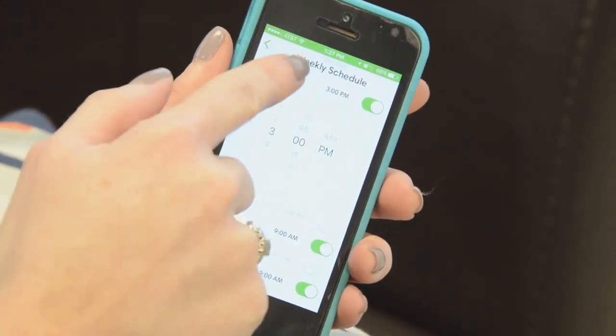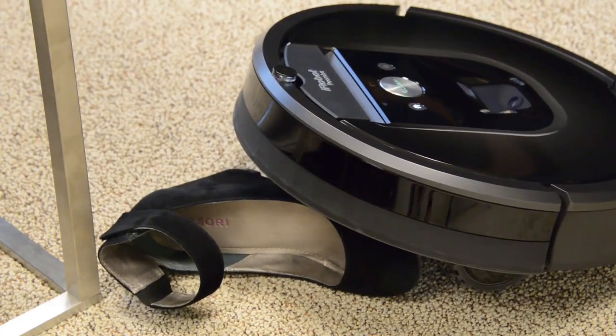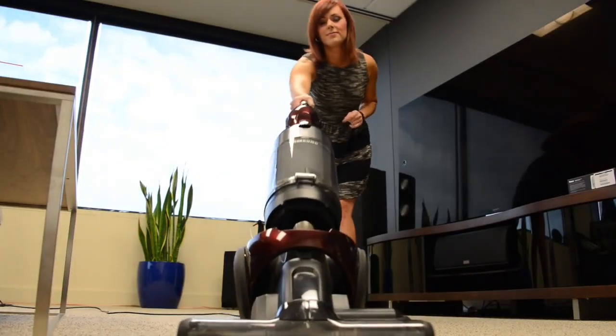However, it won't send app notifications, so if it ends up vacuuming up some drapes, your new shoes, or otherwise becomes stuck, you're not going to know about it until you get home. And then you may have to vacuum the old-fashioned way.